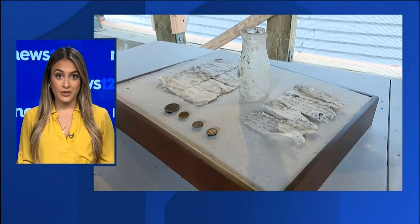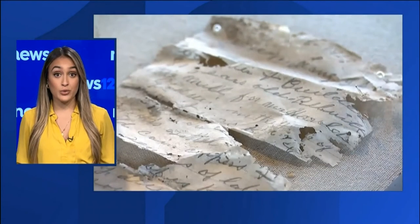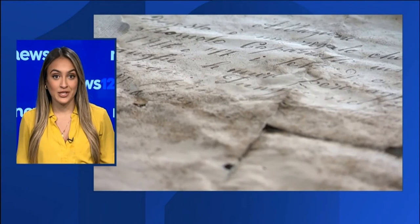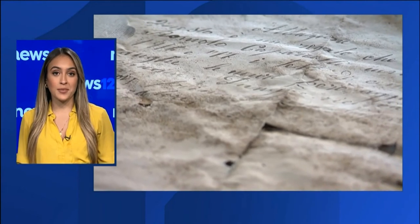Welcome back. History unearthed in a Long Island landmark — crews restoring the historic Roslyn Grist Mill discover a message in a bottle that's more than a century old. News 12's Danielle Campbell has the story.